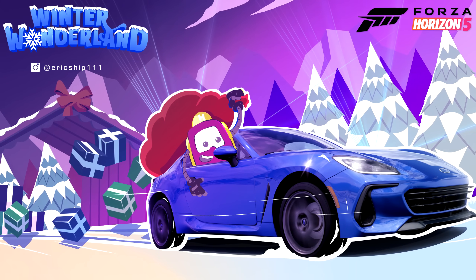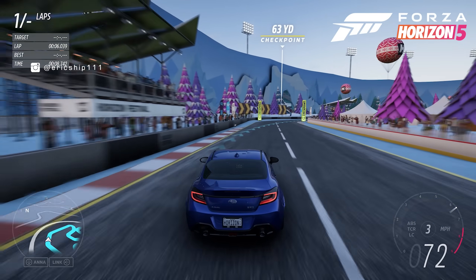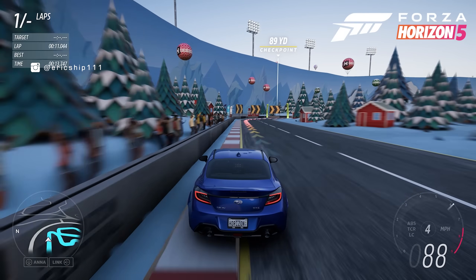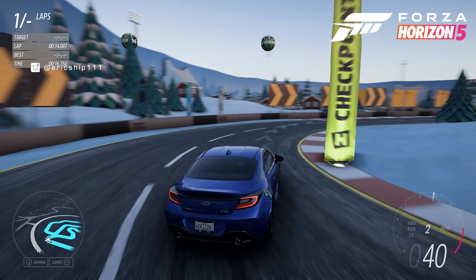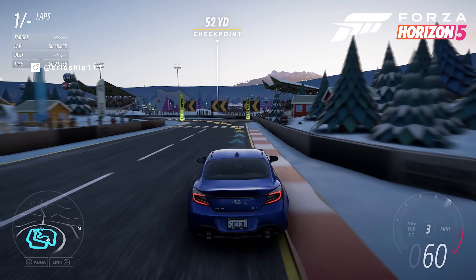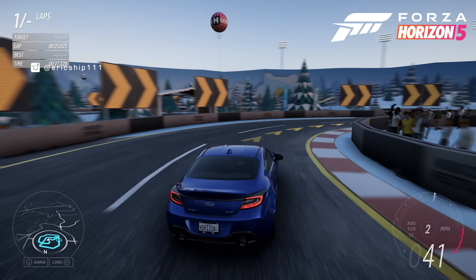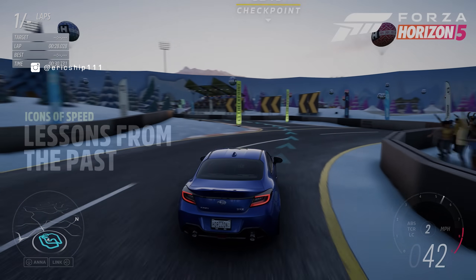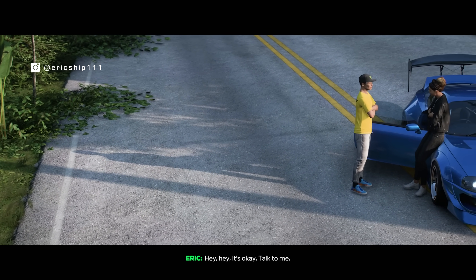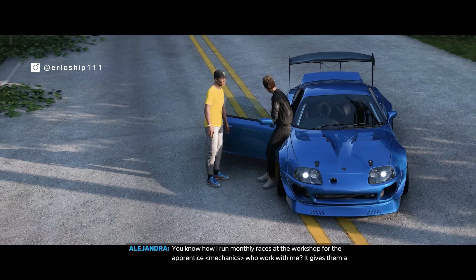We are currently in Series 28 Winter Wonderland, and for those who may not be aware, two days prior to a series update going live, all players on Xbox or PC must update the game to play the next update. Within each series update downloaded, there are often hidden folders discovered by data miners, which give us a good idea of what to expect for future updates. We've seen this time and time again, like the drag racing story, where the storyline was incredibly similar to the Icons of Speed, which went live several months after the leak was discovered.